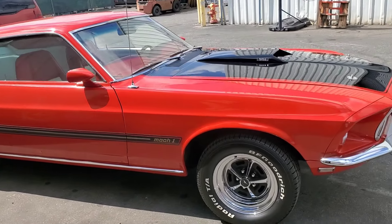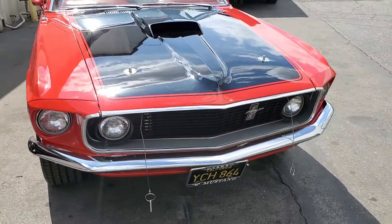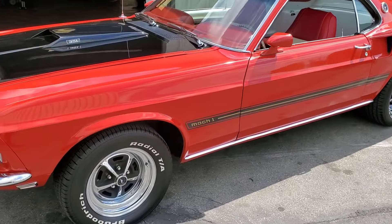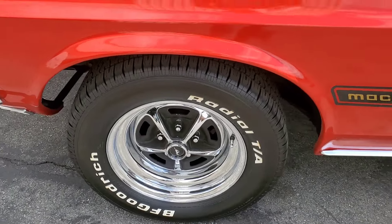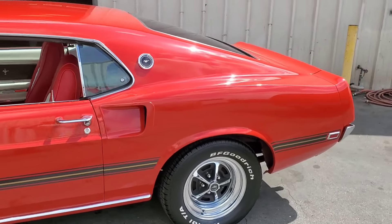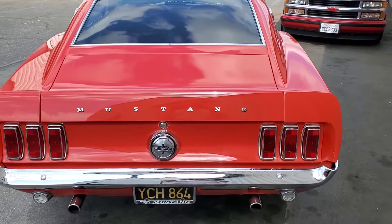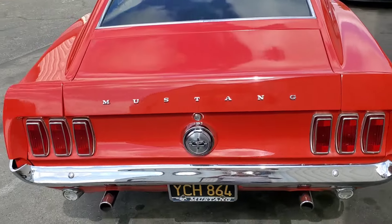For sale: 1969 Mach 1, M-code 351 four-barrel Windsor. The car was originally candy apple red. Up until just recently it was a one-owner, one-family car out of Southern California, and it still has the original license plates front and back.